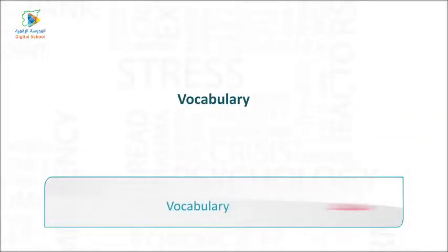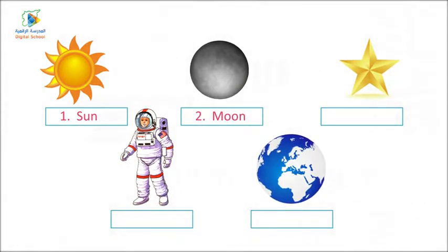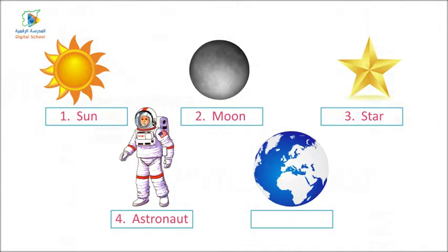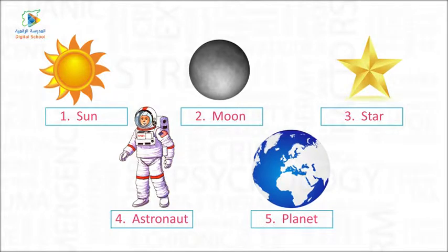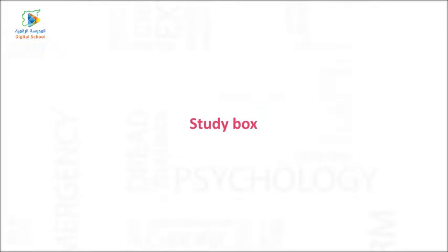Vocabulary: One — sun. Two — moon. Three — star. Four — astronaut. Five — planet. Study box.